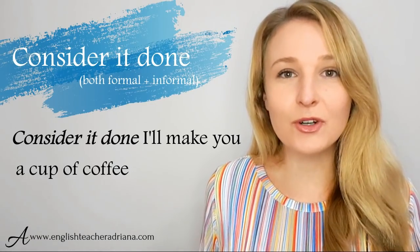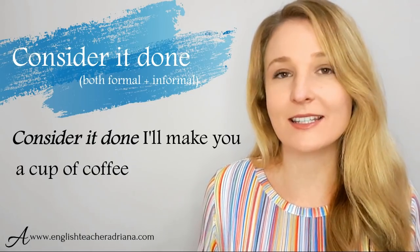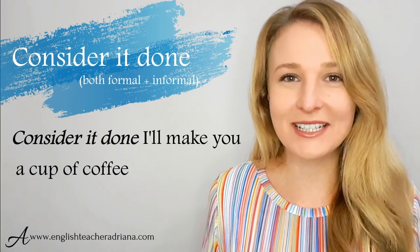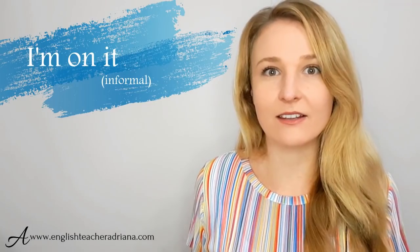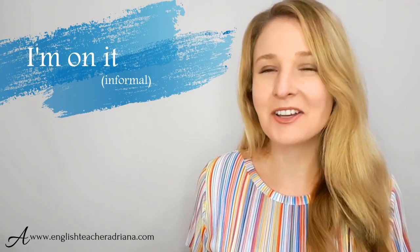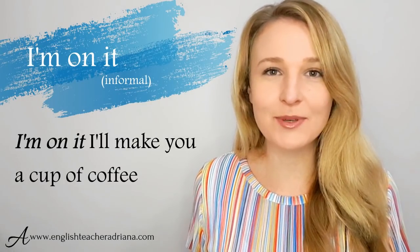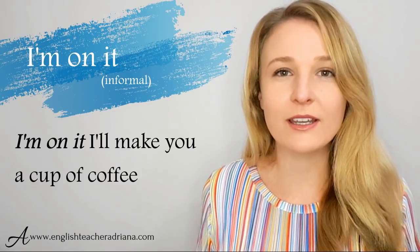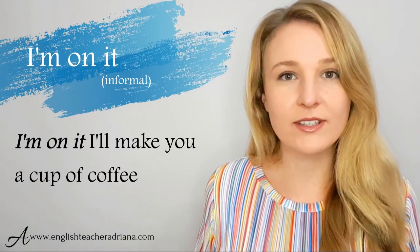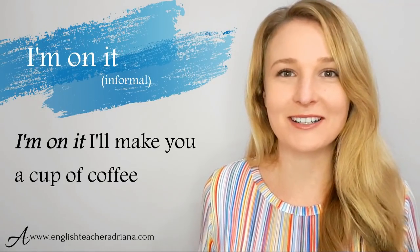You could also say "Consider it done, I'll make you a cup of coffee." This is a great polite and formal expression to use in a work setting to agree and accept a request. The phrase "I'm on it" is another way to say yes — that you're going to do it right away. For example, "I'm on it, I'm going to make a cup of coffee right now." Great phrase for conversational settings with work colleagues or friends.